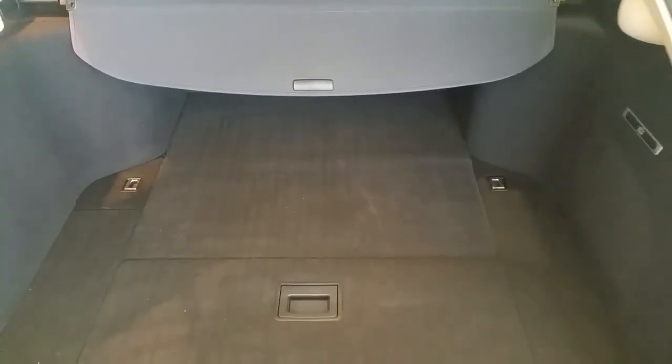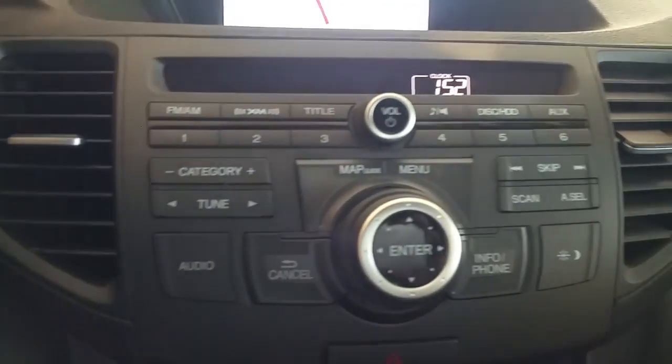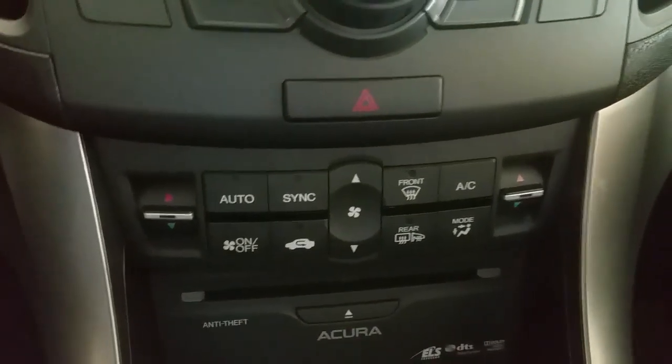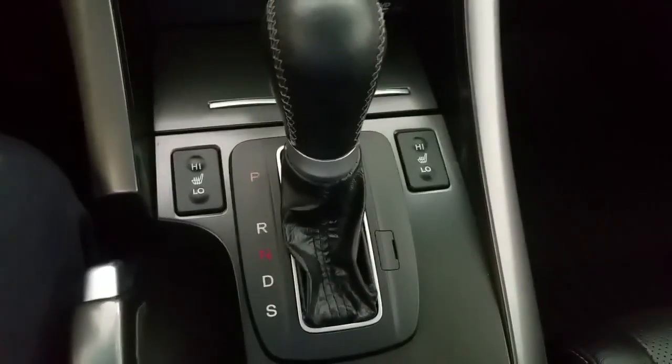Stepping inside the vehicle, you'll notice it has the ebony leather interior, and the interior and exterior are in great shape. With the technology package you get the GPS, the 10-speaker ELS surround sound, dual temperature control for the driver and passenger, and of course heated seats. This is automatic but you do have the sport shift mode which gives you the flexibility of using the paddle shifters.